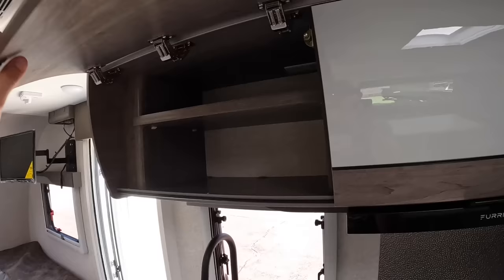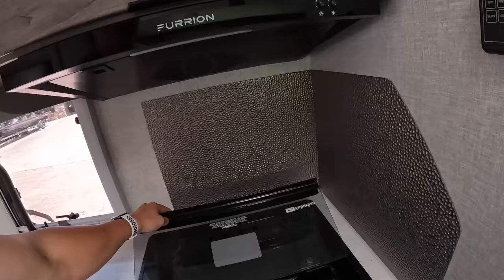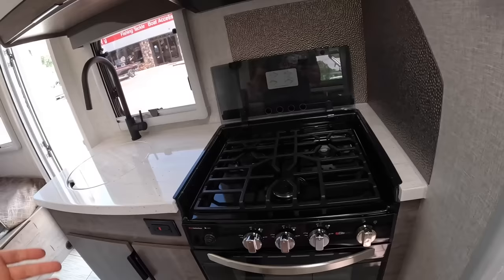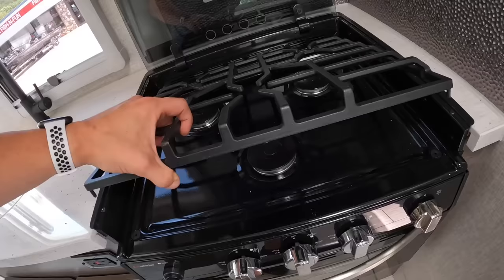There's a range hood up above, and below that is a three-burner stovetop with an oven. It is self-igniting — you can see the little spark back in there, so you don't have to stick a lighter far back in there to try to light it. The griddle is super easy to remove and clean underneath.